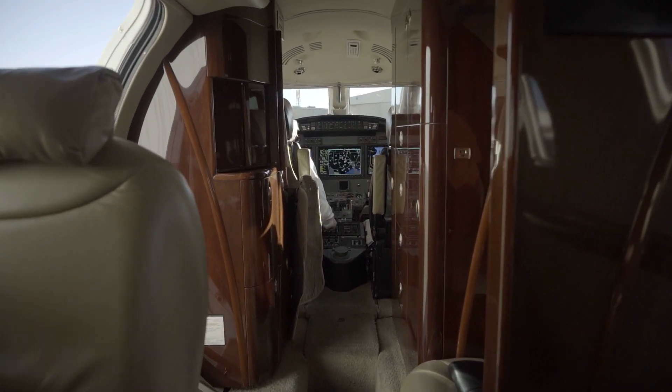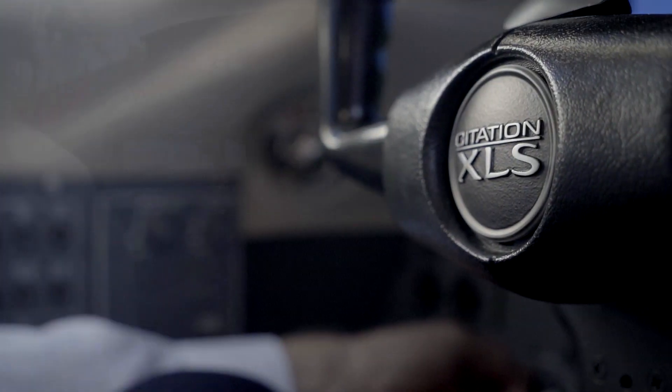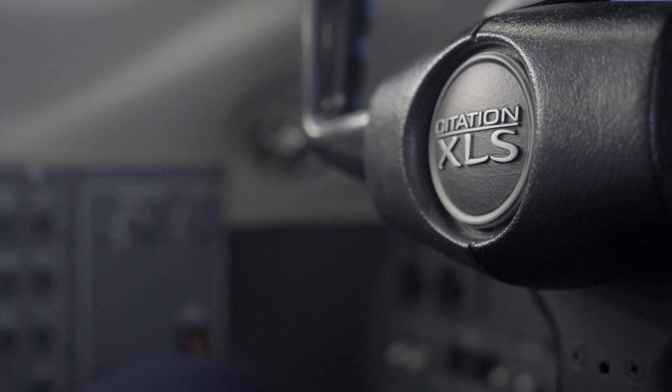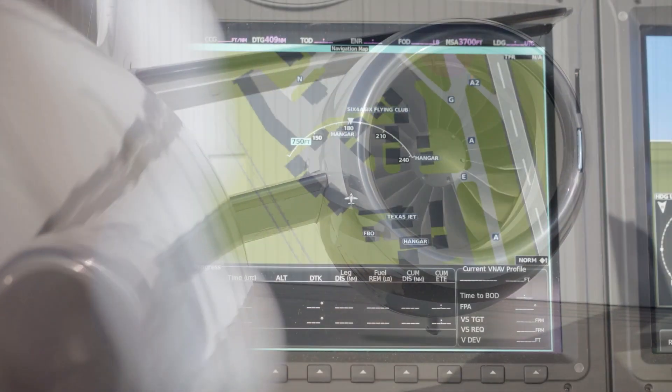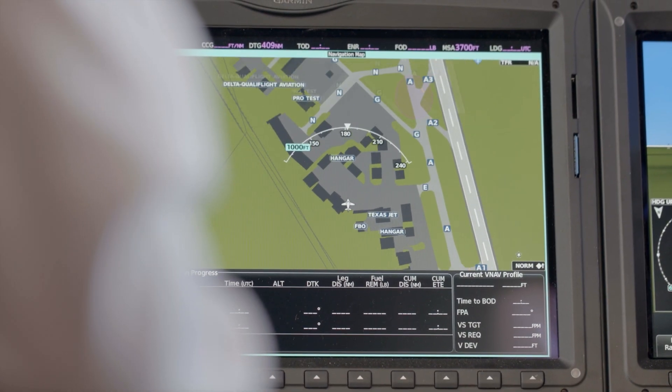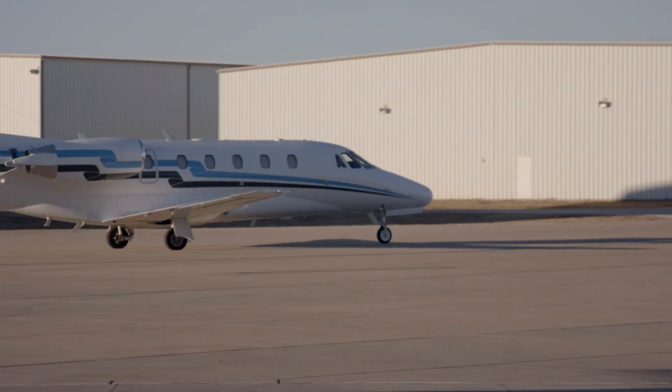People like the Excel because it's got a very comfortable cabin, it's got a good payload-to-range capability, it's a reasonably economical airplane to operate, and short-field performance is excellent. You can get in and out of a lot more airports because of that straight wing, and it's just a good all-around workhorse for the Citation world.